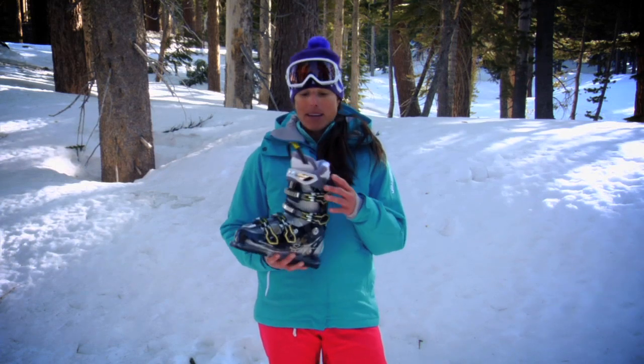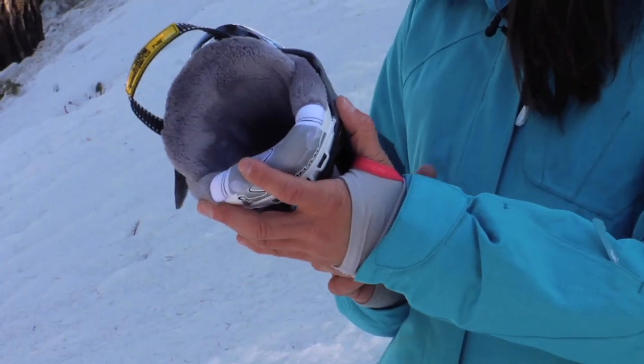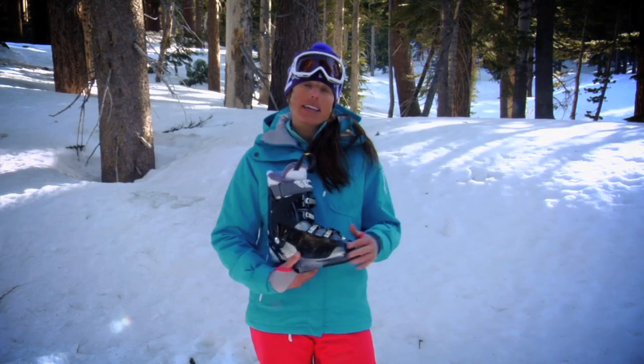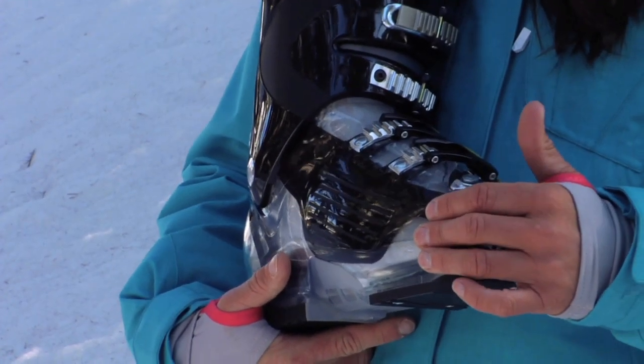It has great forward lean. It's got a great interior liner for women, nice cuff. It also has custom shell, so you can get it heat molded and it fits perfectly to your foot.